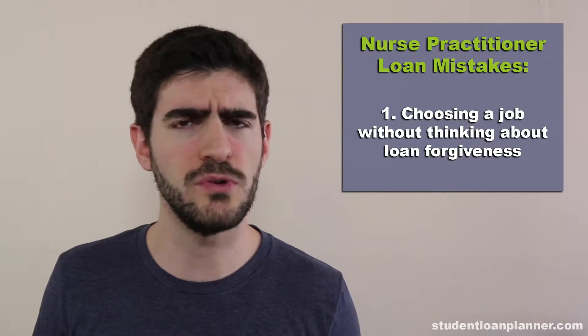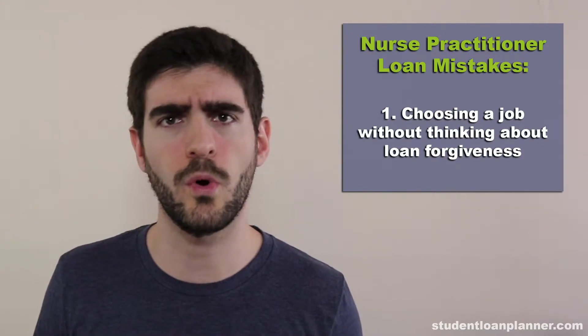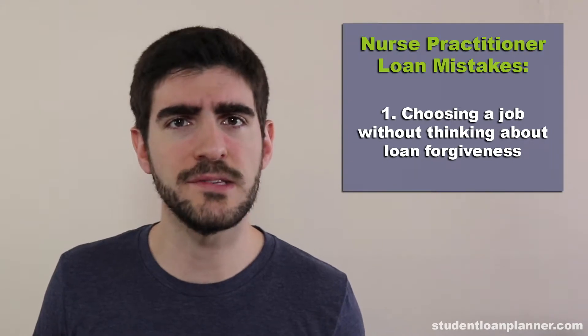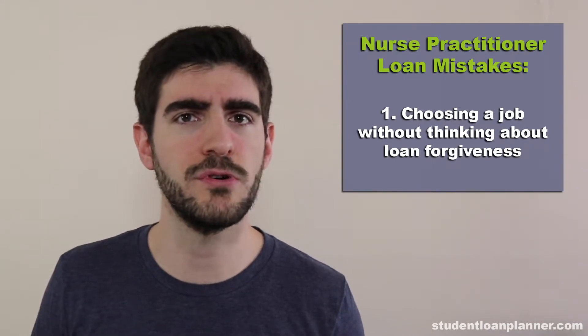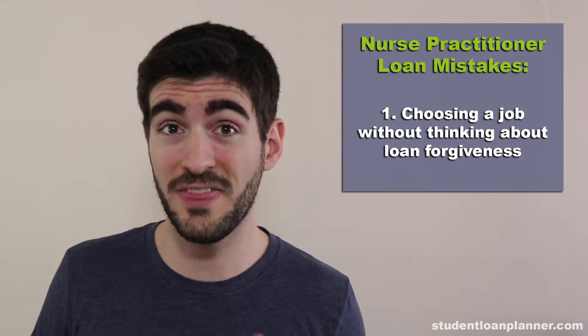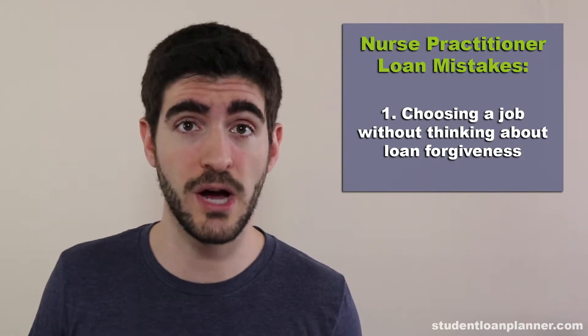There are other programs that you could use for loan forgiveness as well, like the NurseCorps NHSC program, but the reality is that the PSLF program for most nurse practitioners with six figures in debt is going to be the most advantageous. Make sure that you're thinking about that program when you choose your job.